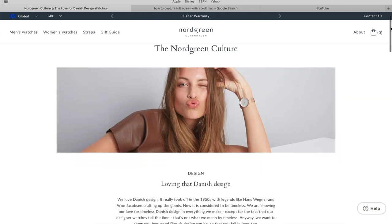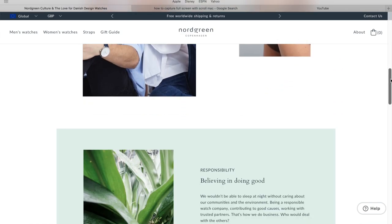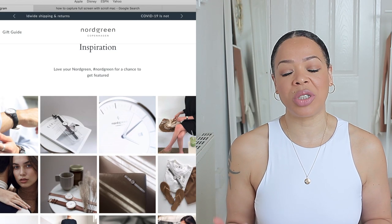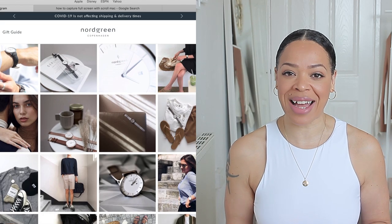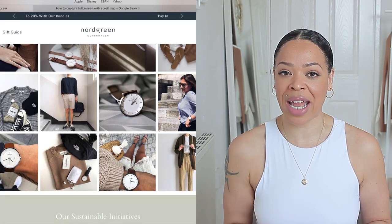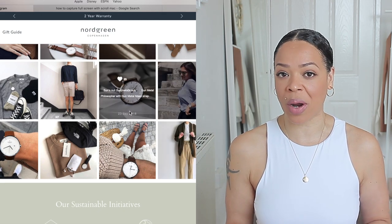Their ethical standards are fantastic. A lot of their pieces are actually vegan, which is great. They have a minimalistic and very simple approach, which means their pieces are super classic and have us in mind if we want to wear them every day. They'll be suitable for any outfit and will just look timeless every time you wear them.